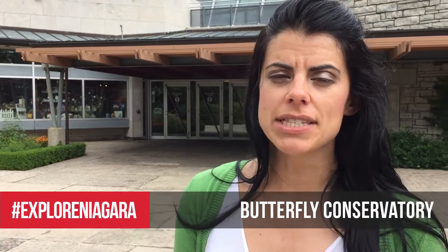We're standing outside the Butterfly Conservatory here in Niagara Falls. We're about to go inside and see over 2,000 colourful butterflies. Follow me.